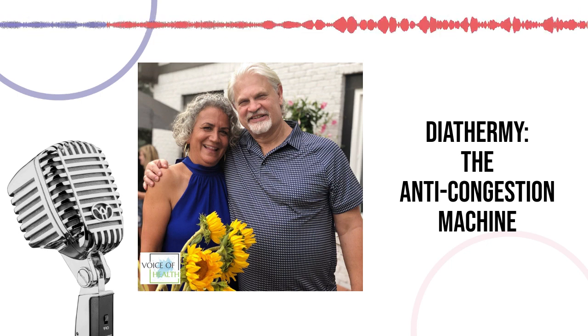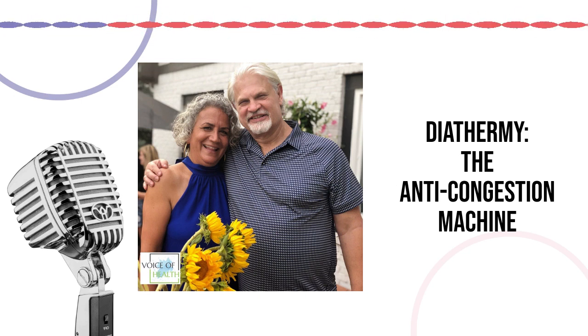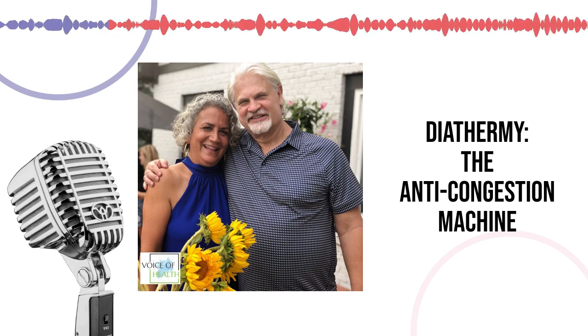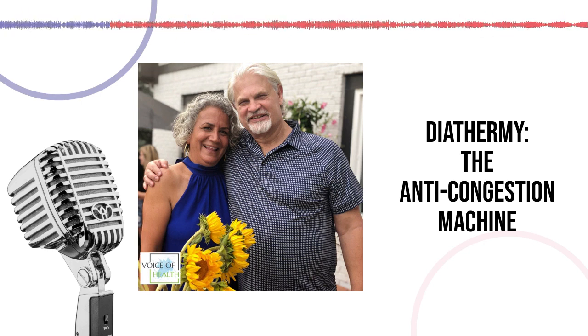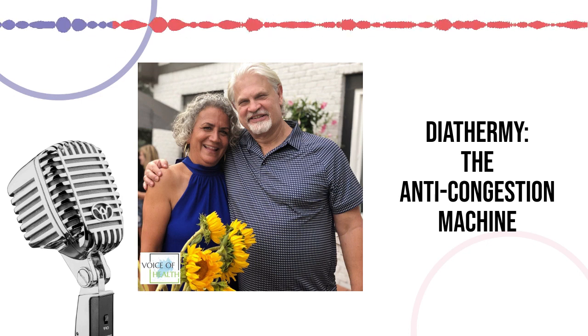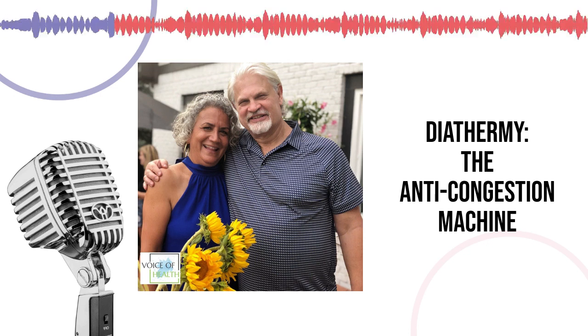In medical offices, diathermy is normally used for muscle relaxation, joints, pain, and arthritic conditions. It's very good for any type of pain or arthritic joints — it can really help loosen them up, making it easier for a physical therapist or occupational therapist to work with a muscle once it's relaxed and warmed. It's very good for joint conditions, bursitis, arthritis, and any types of pain in the joints — that's when it's usually used medically.